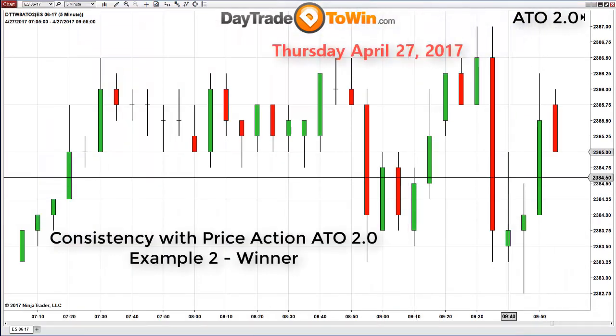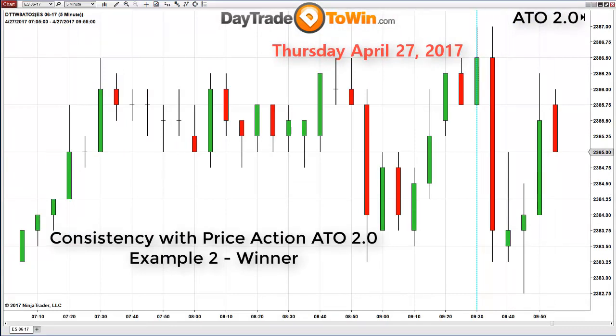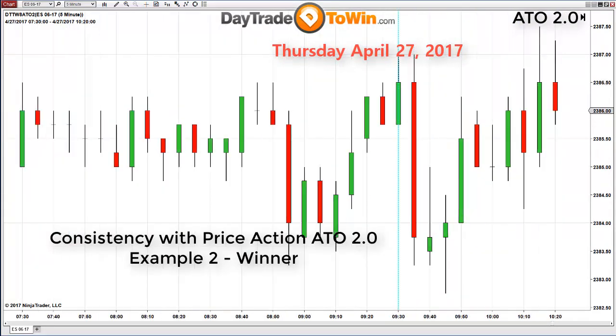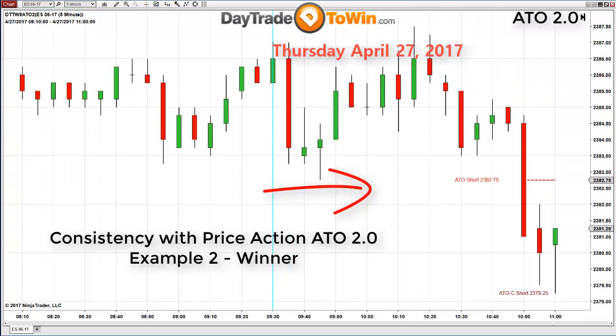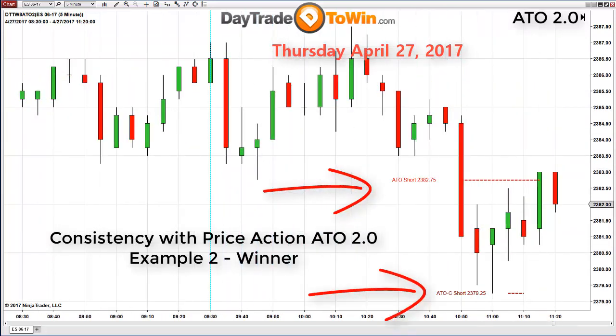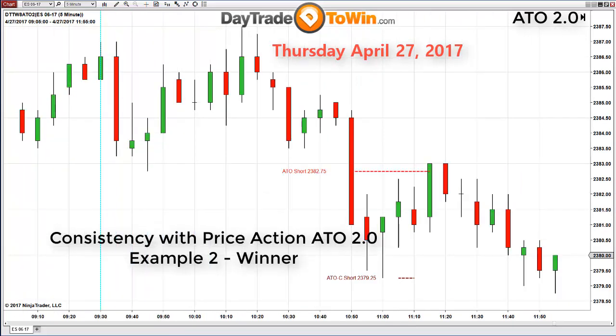On the following day, Thursday, April 27th, 2017, the second example brings not one but two short entries. The first is the ATO short at 2382.75, as well as the Trade Chaser at 2379.25. Keep it simple, follow the rules — the market moved lower. On to profit, another winning day.